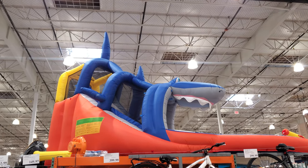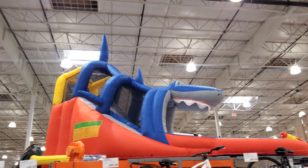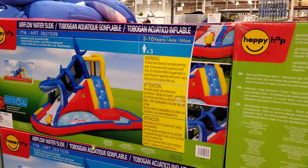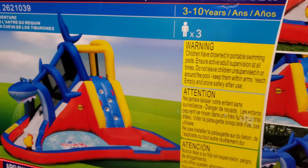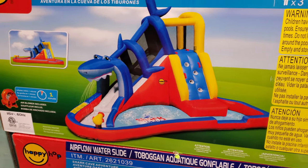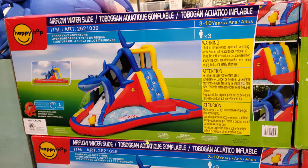Look at this cool playhouse — it's like a shark! It has water cannons. It's $400, which is pretty normal for a size like this. I used to have a huge double water slide that had water cannons, but it did break. This looks like a lot of summer fun — kids could climb on it and spray each other.